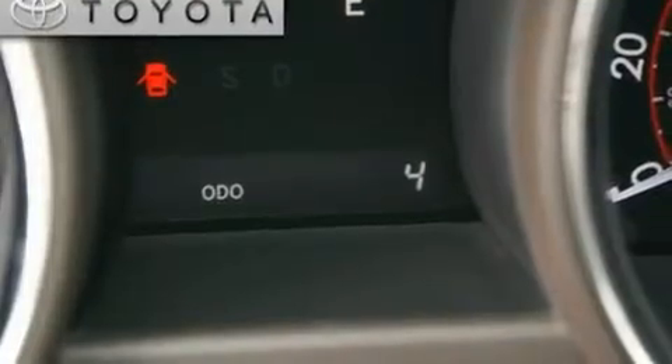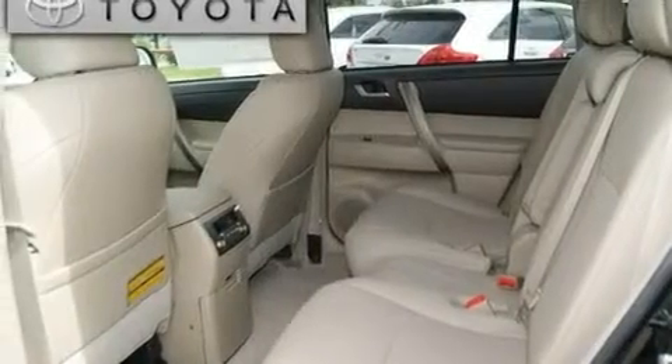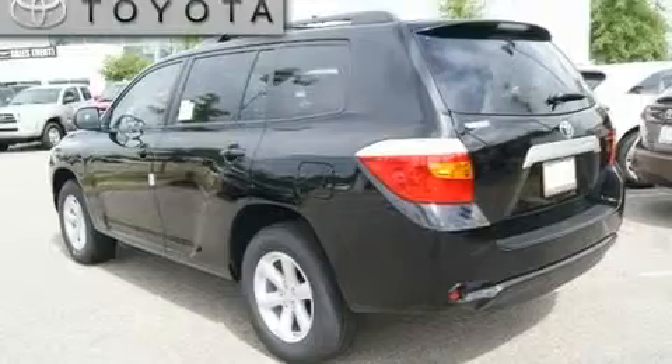Its top features include a moonroof, heated front seats, a HomeLink feature, 17-inch alloy wheels, a rear spoiler, fog lamps, roof rails, a low tire pressure indicator, air conditioning with automatic climate control, and cruise control.